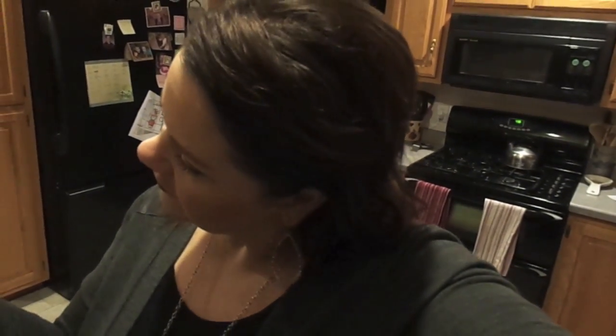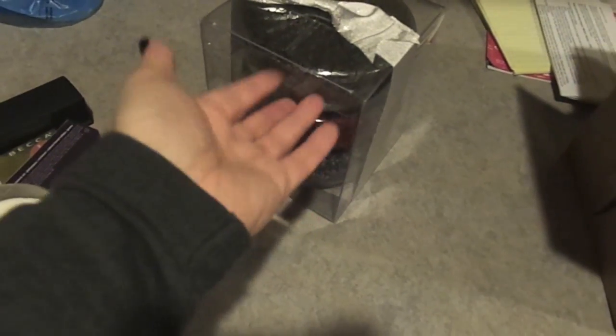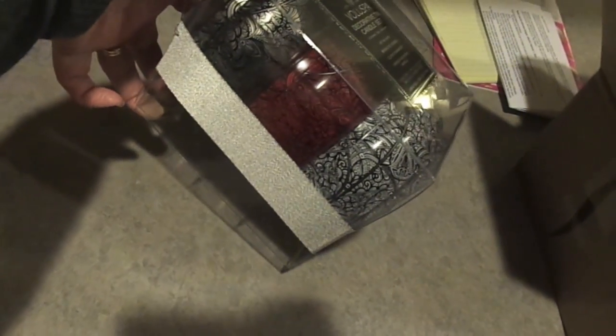Vicki also sent me candles — one smells like jasmine and honeysuckle. It says on it: 'Friends fill your life with joy and your soul with sunshine and your heart with love.' And then a set of three-wick candles with different scents that all smell really really good — gorgeous for Christmas and all winter because of those wintery colors. Vicki, thank you so much — you're so in trouble with me.